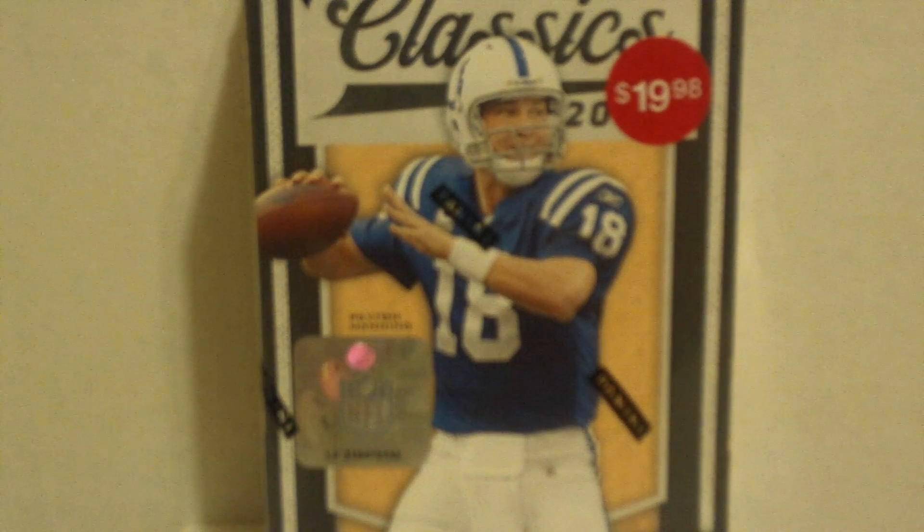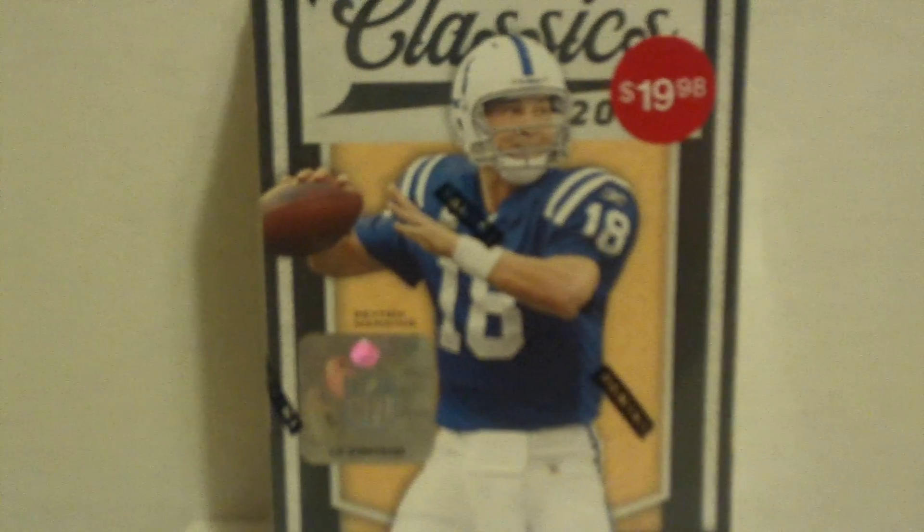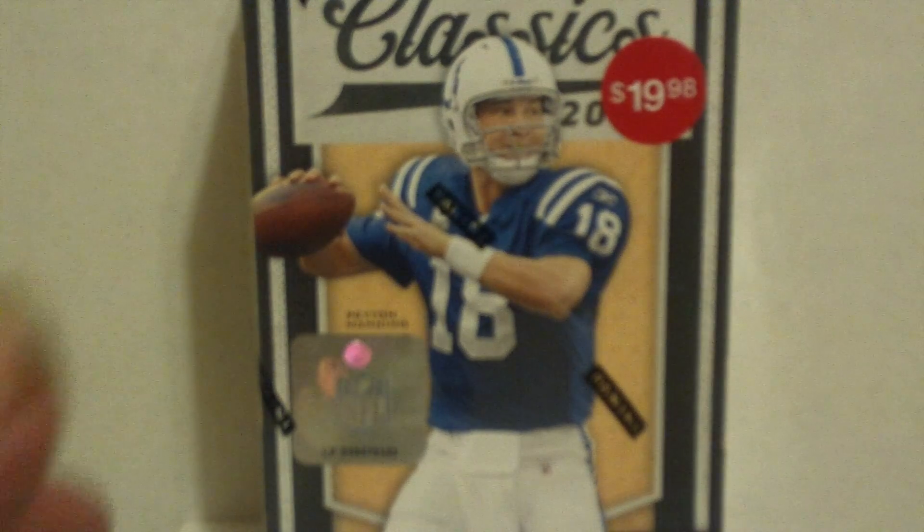Hello again, Packholics. This is the second of two boxes of the Classics 2010. After the first box yesterday, I was disappointed and leaning towards not opening this at all and just trading it in for another box of Platinum or Chrome, but I've already got boxes of Platinum and Chrome.